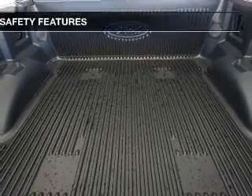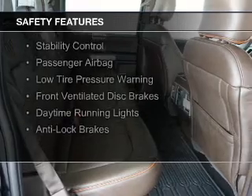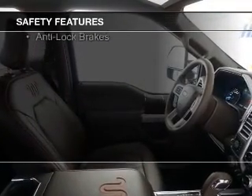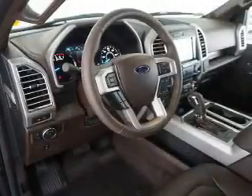Digital radio. Safety was made a priority with these features: a backup camera, curtain head airbags, side airbags, traction control, stability control, a passenger airbag, low tire pressure warning, front ventilated disc brakes, daytime running lights, and anti-lock brakes.